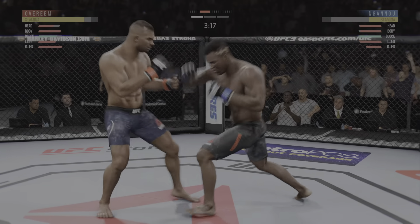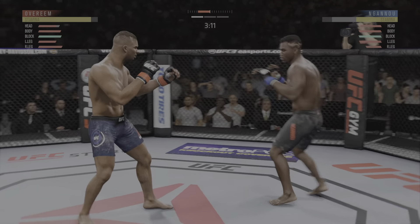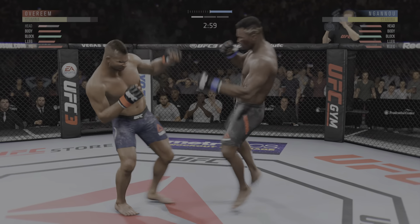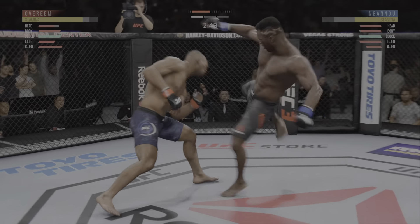Look at that, he's timing that jab. Lands a kick to the leg now. Pretty good work on the feet tonight by the Predator, Francis Ngannou — that looks a little wobbly on his feet. Beautiful body shot there too. Big knee — he's rocked!